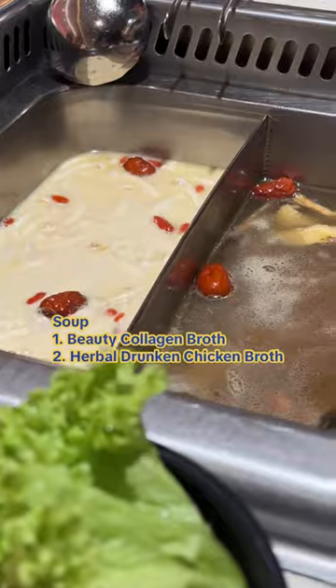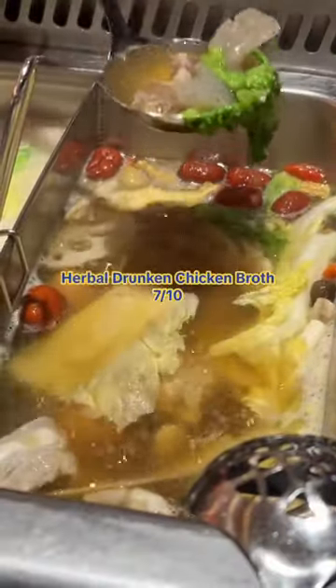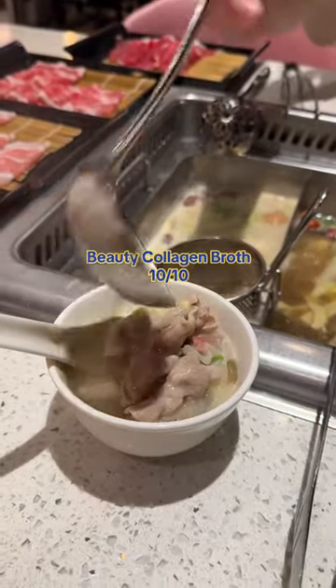For the soup, we chose a twin pot and these are the dishes that we got. The herbal soup was comforting at first but gets pretty boring in the end. While the collagen soup was the best — it's so rich, creamy and flavourful.